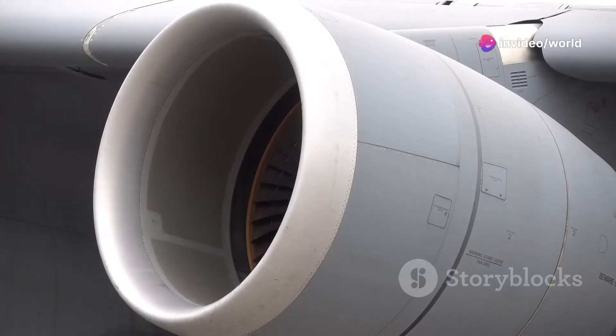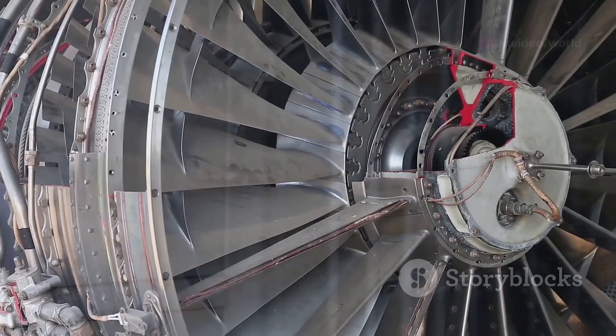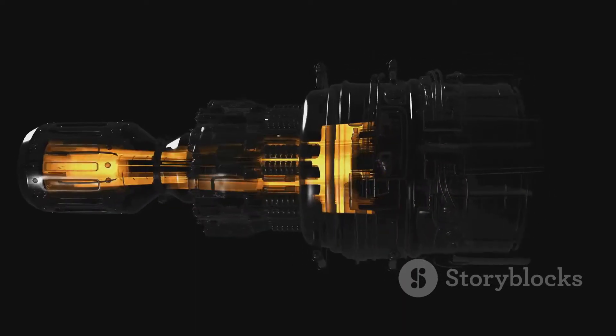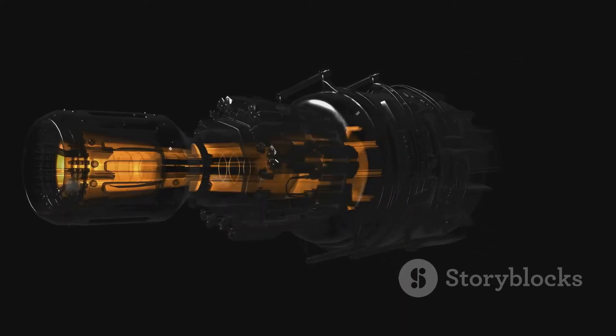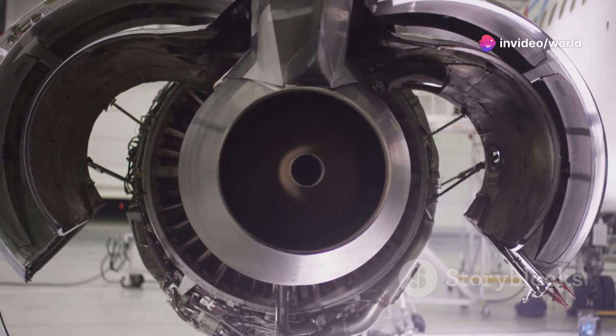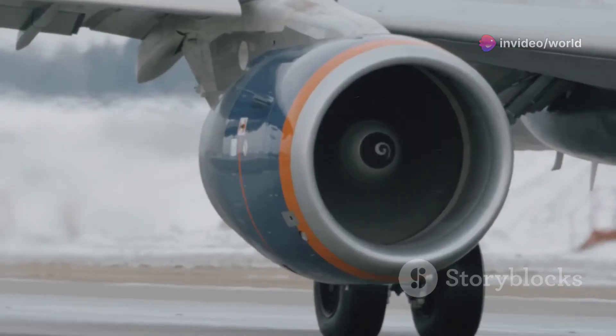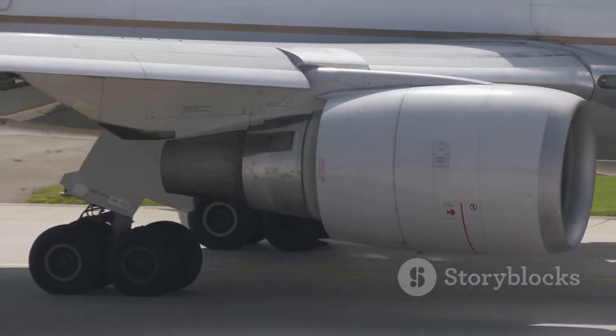It's all about sucking in air and spitting it out the back — and that was fast. But there's a bit more to it than that. We're talking about controlled explosions happening thousands of times a minute. It's enough to make your hair stand on end. Buckle up, because I'm about to take you on a high-speed journey through the guts of a jet engine — from the front to the back.